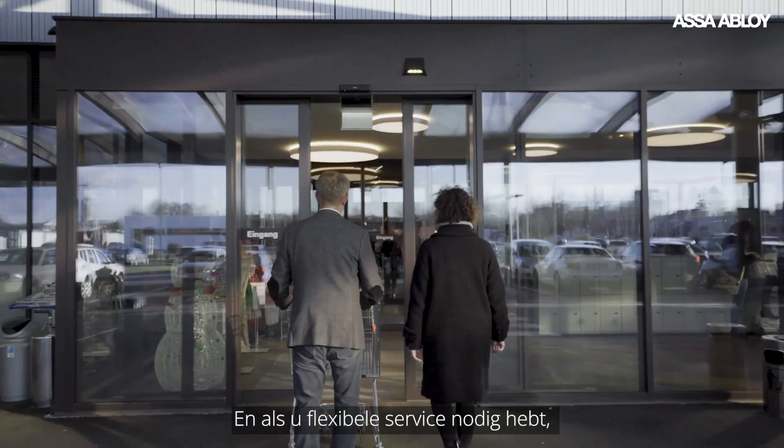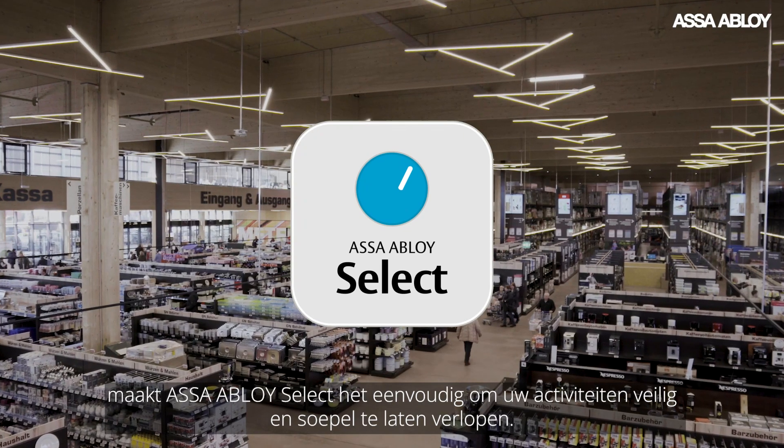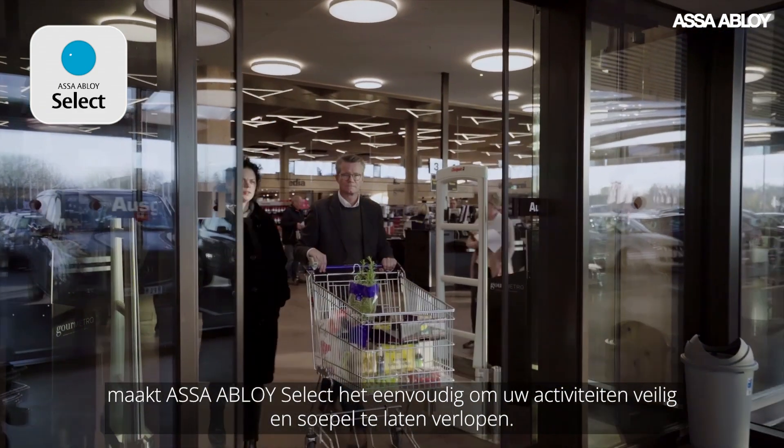And if you need flexible service, ASSA ABLOY Select makes it easy to stay running safely and smoothly.